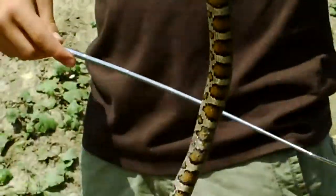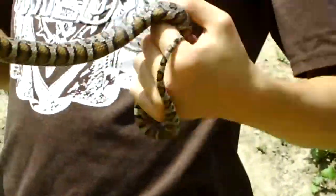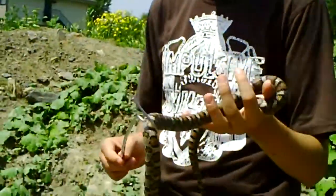I think this one has an ear injury, because it's not balancing its head very well. Snakes usually use their ears for balance.